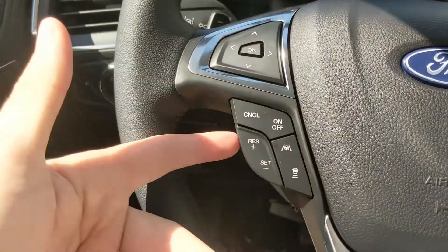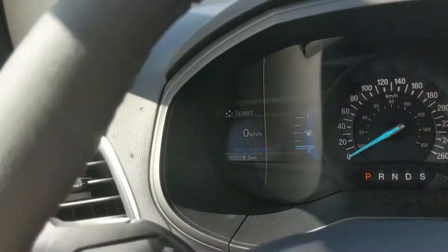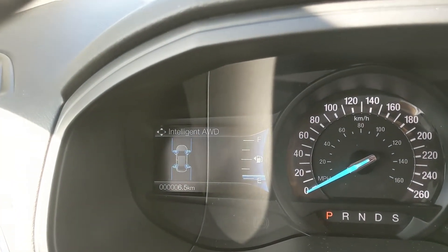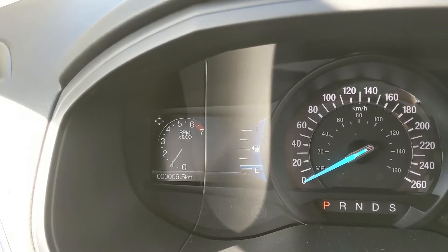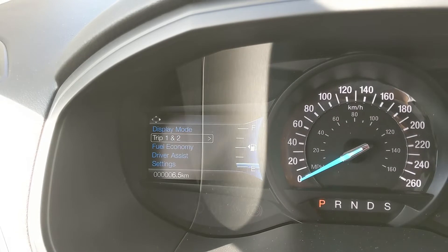Moving on to the left, you have your cruise controls with distance pacing technology and adaptive steering, as well as controls for your left screen where you can cycle through your digital speedometer, all-wheel drive status, distance to empty, RPMs, oil temperature, and tire pressures.